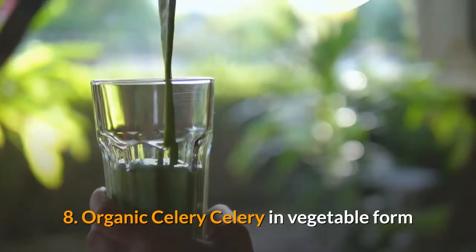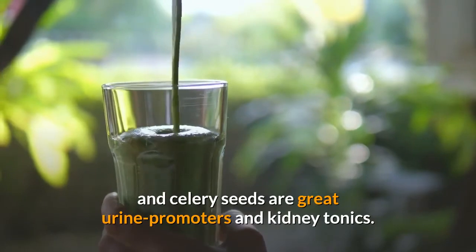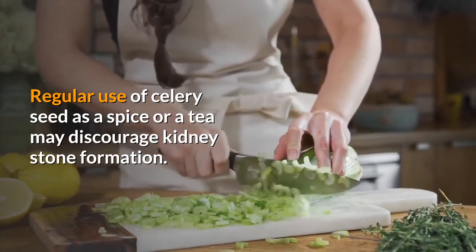8. Organic celery. Celery in vegetable form and celery seeds are great urine promoters and kidney tonics. Regular use of celery seed as a spice or a tea may discourage kidney stone formation.